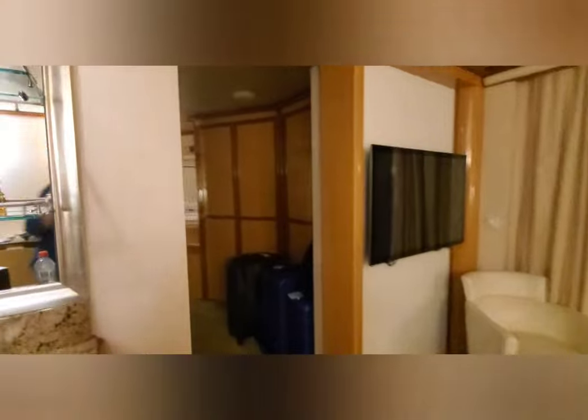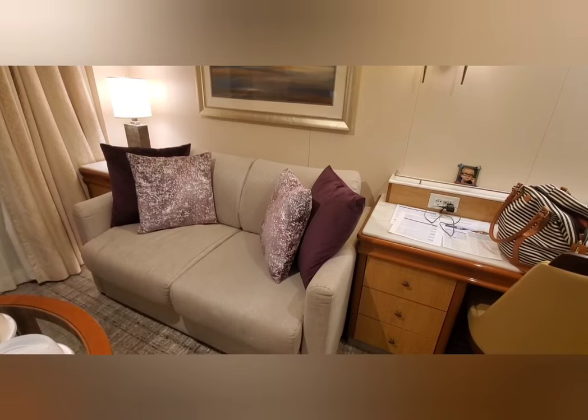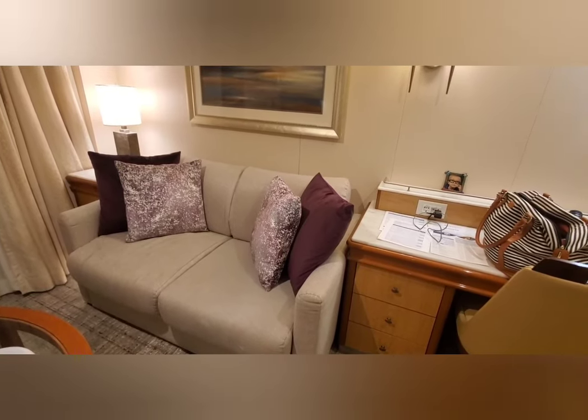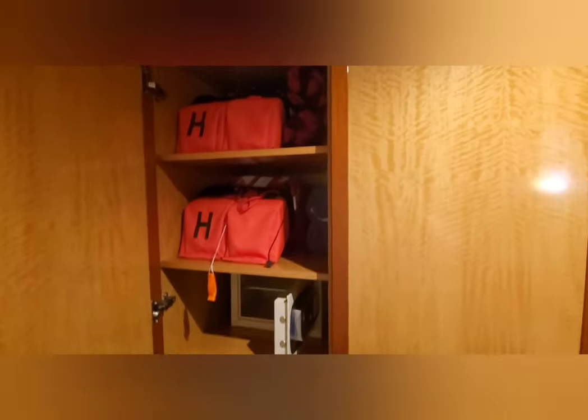We had storage there last time, but instead you come in here and we have all of this storage. I apologize for the luggage — it's like 11 o'clock at night when I'm taking this. Once again Princess has outdone themselves with these beautiful purple pillows. I just love them.